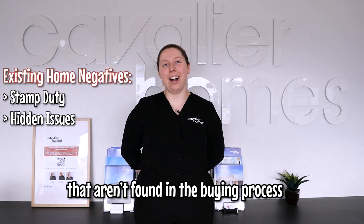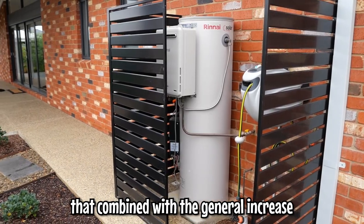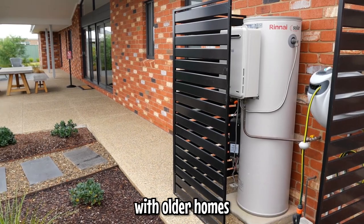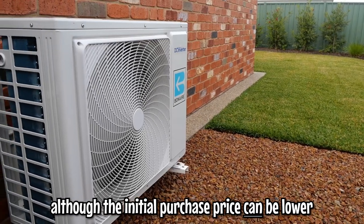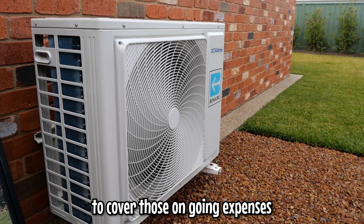Secondly, there's often hidden issues that aren't found in the buying process with existing homes, such as electrical or plumbing work. That combined with a general increase in the maintenance and repair costs with older homes means that, although the initial purchase price can be lower, you'll typically need extra savings to cover those ongoing expenses.